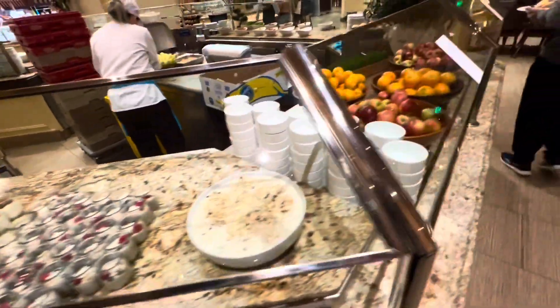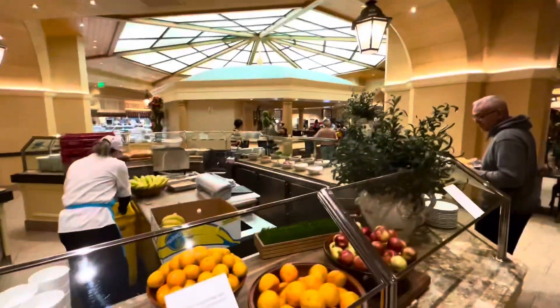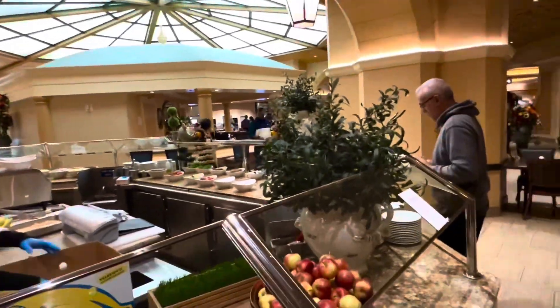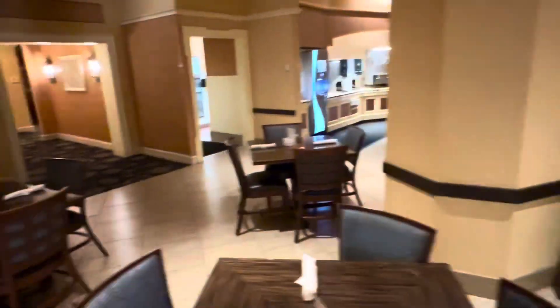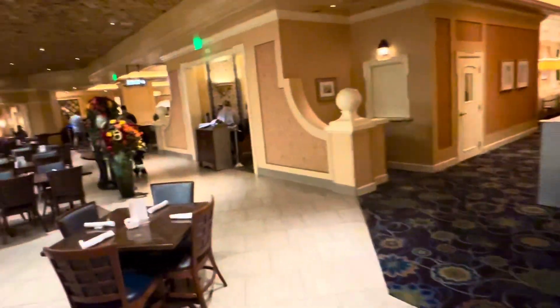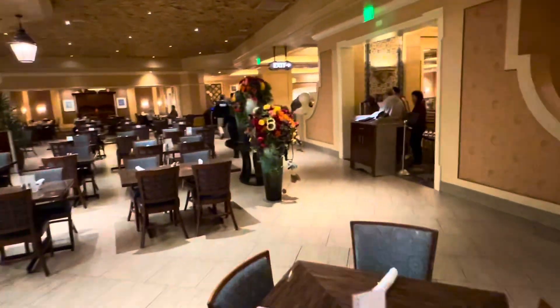Everything here is all you can eat. There's the bar I'm sitting at right there. I've got two of my cowboy friends — they're here for the rodeo, I met them in line. Look at the size of this place: it has its own restroom, its own booths, hundreds and hundreds of people can sit here.